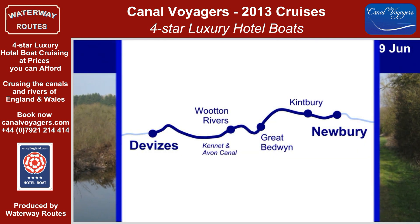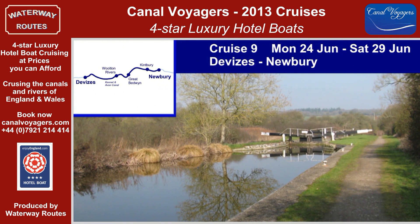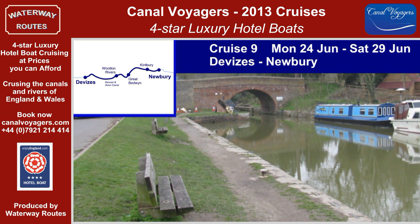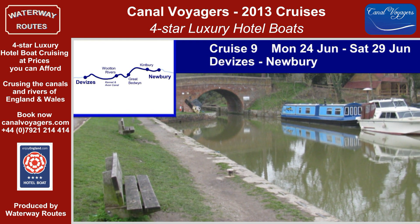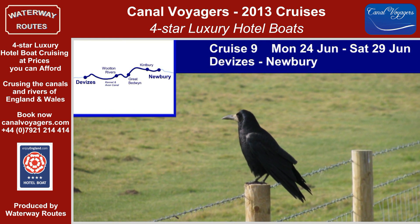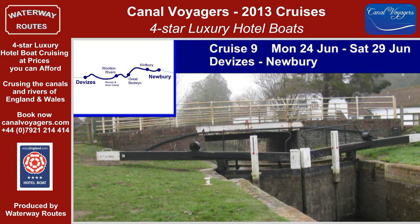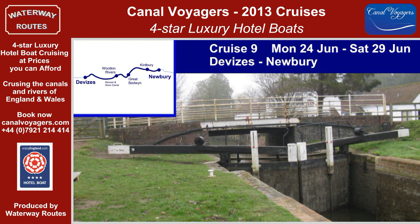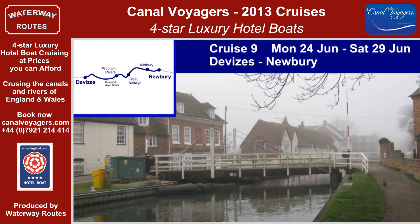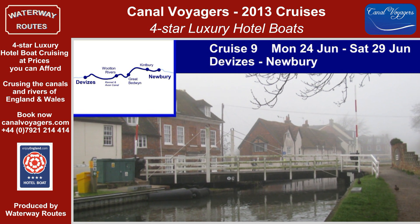The five nights of Cruise 9 meander through the Vale of the White Horse, past the delightful Honey Street. Passing under the ornate Ladies Bridge and the little suspension bridge of Stowell Park, we arrive at Pewsey Wharf. After Wootton Rivers, we pass over the summit and through Savernake Tunnel to descend Crofton Locks, past one of the oldest working beam engines in the world. Hungerford and Kintbury are passed on the way to Newbury.